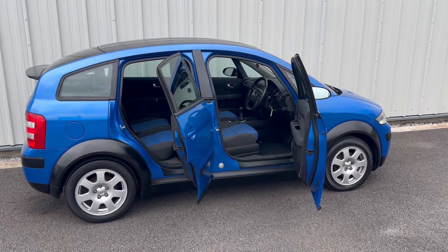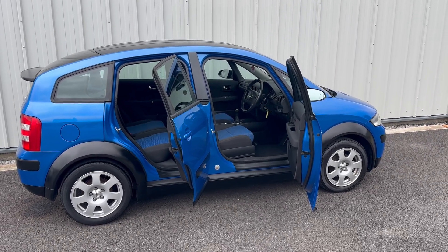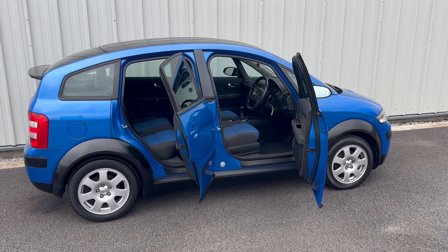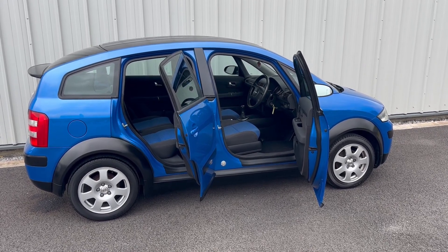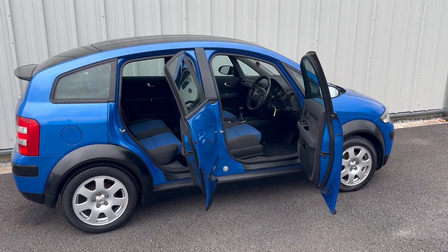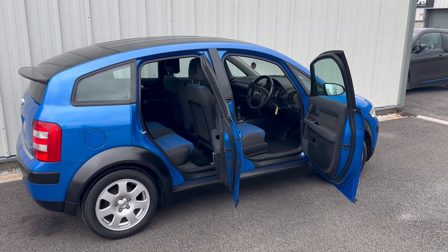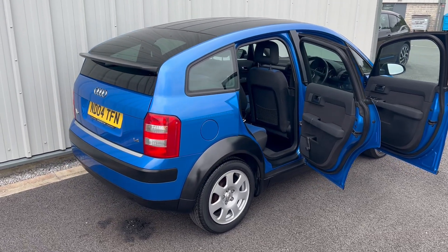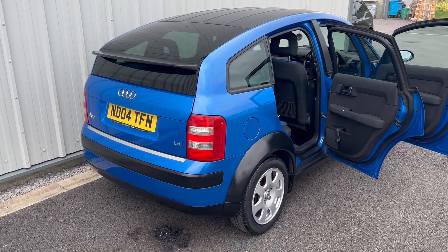New into stock at EcoCars is this Audi A2 1.4 SE, Colour Storm model finished in Sprint Blue with 107,000 miles, presented in absolutely stunning condition. As you can see, the bodywork is lovely, dealt with any major marks.